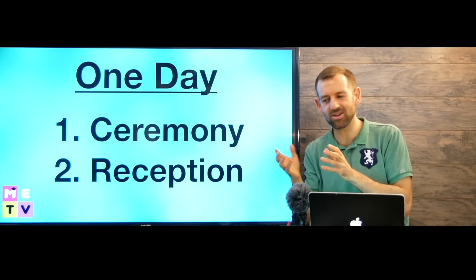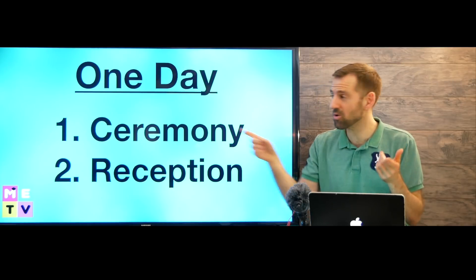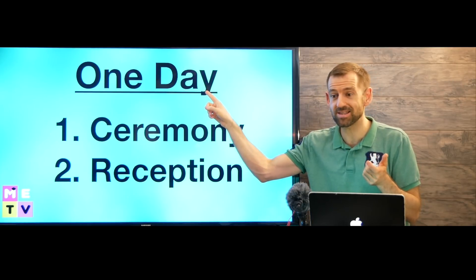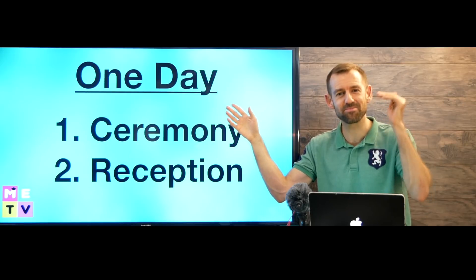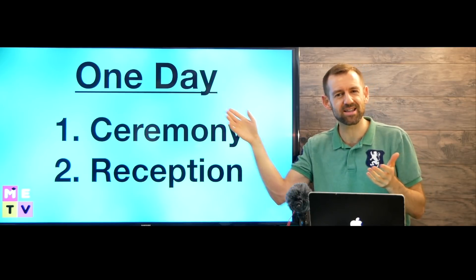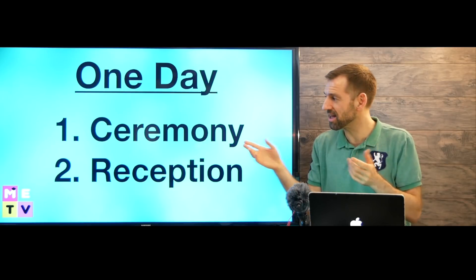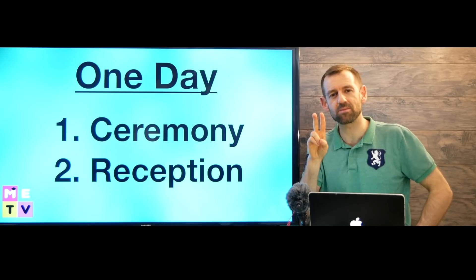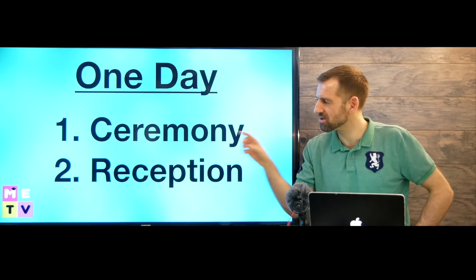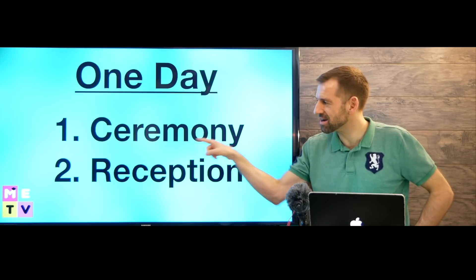Now one of the differences between Western weddings and weddings in countries like India is that Western weddings are only one day — that's a huge difference, probably the biggest difference. Actually, it's not even a day; it's like half a day, only a few hours. The whole thing. Now a wedding is made up of two parts: the ceremony and the reception.